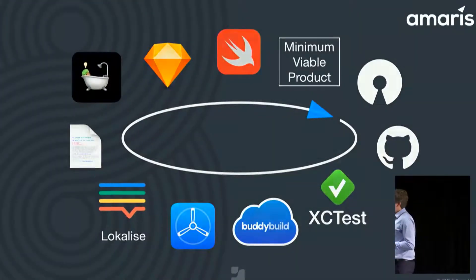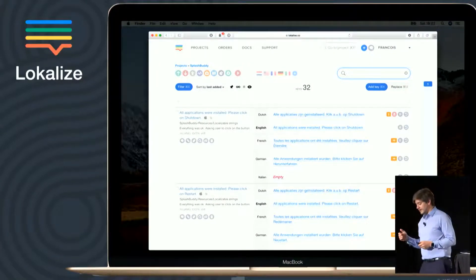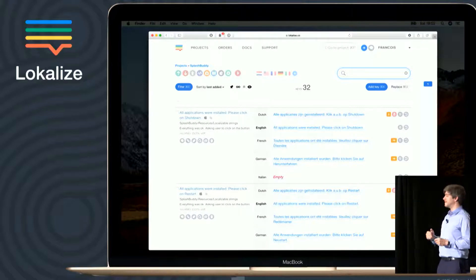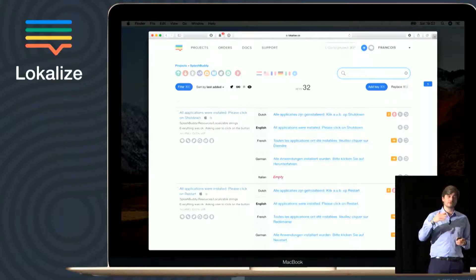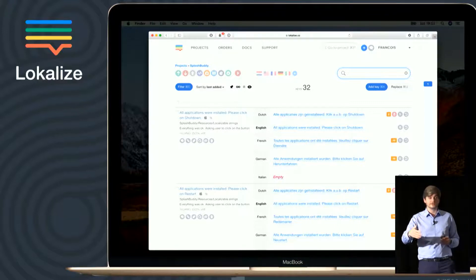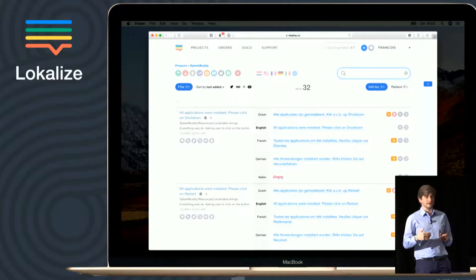About localization: I worked about 10 years ago at Apple in the localization team as a software test engineer, and I can tell you it's very, very hard to make it right. I use Localize, which is a very good tool — a web interface. All you need to do is export the localization from Xcode, upload it in the web interface, invite localizers, and they can see all the strings and start localizing your app.